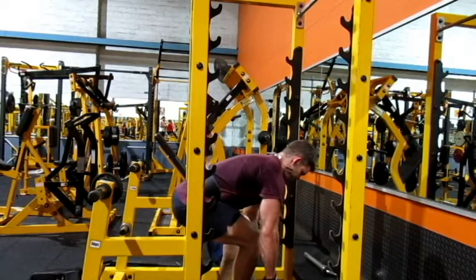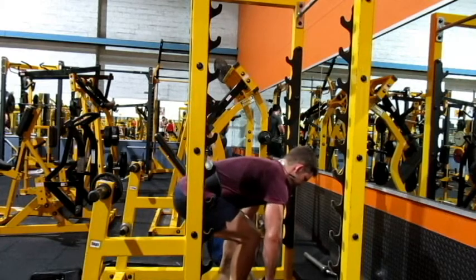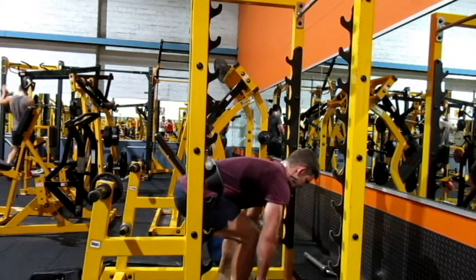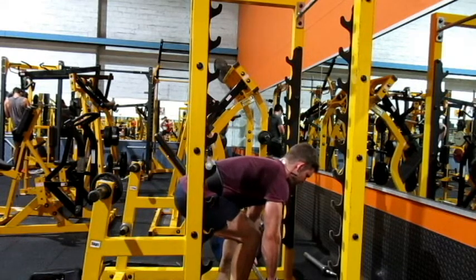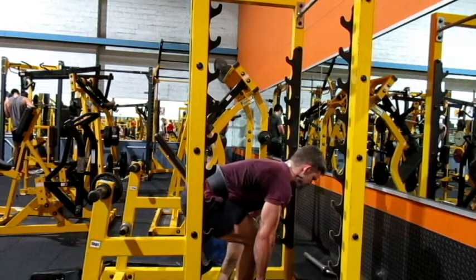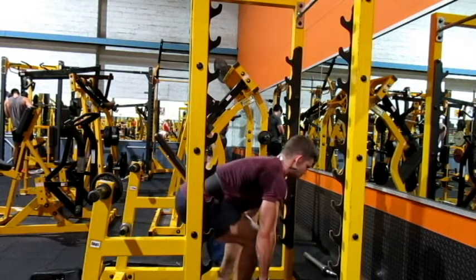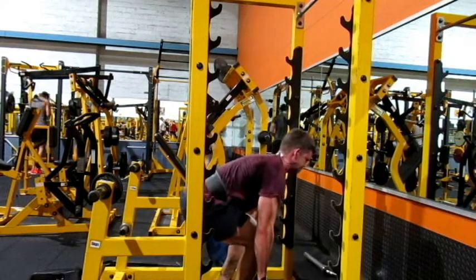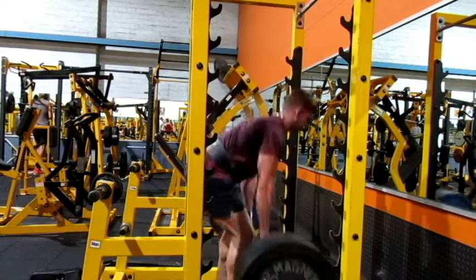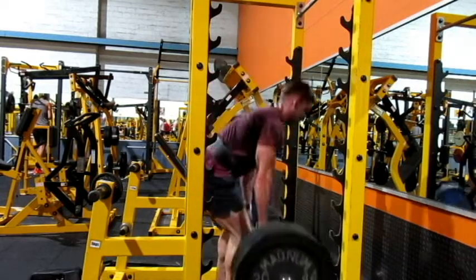Now onto the deadlift — this is about 180 kilos for about five or six reps. You'll see that I'm in good control; it's not a huge jump in strength for me on the deadlift, but it's still pretty good. The pelvis is fairly stable for this kind of weight, so it's an improvement on where I've been. Pretty happy with it at the moment.